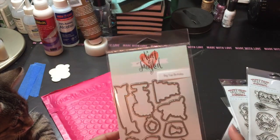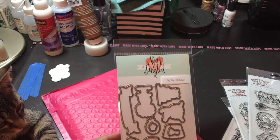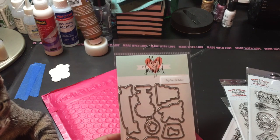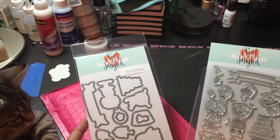And then I did pick up the dies from Neat and Tangled to go with the Big Top Birthday. I haven't had a chance to use this set yet, but I will have a project coming up with it — I wanted to pick up the dies so that I could cut them out.